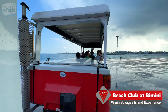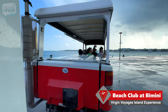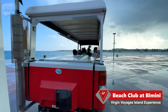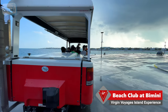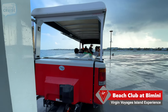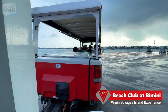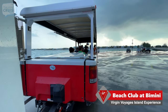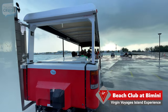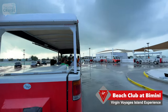Welcome aboard the Bimini Jitney. Make yourself comfortable. Once seated, please remain seated and keep your hands, feet, and tail in the jitney. We got the official Virgin Voyages announcement: today the Jitney will make three stops — the Bimini Beach Club, Resorts World Bimini, and then back to the ship.